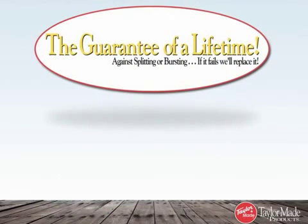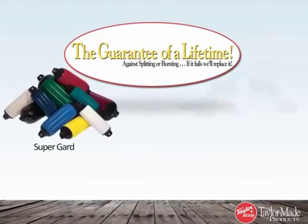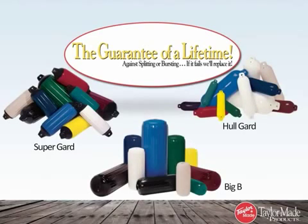TaylorMade is the first fender manufacturer to offer a lifetime warranty, available on the Superguard, Holguard, and Bigby fenders. We are confident that our fender construction is durable and strong enough to justify a lifetime warranty, protecting your boat for decades — which means it's the lifetime warranty you'll probably never use.